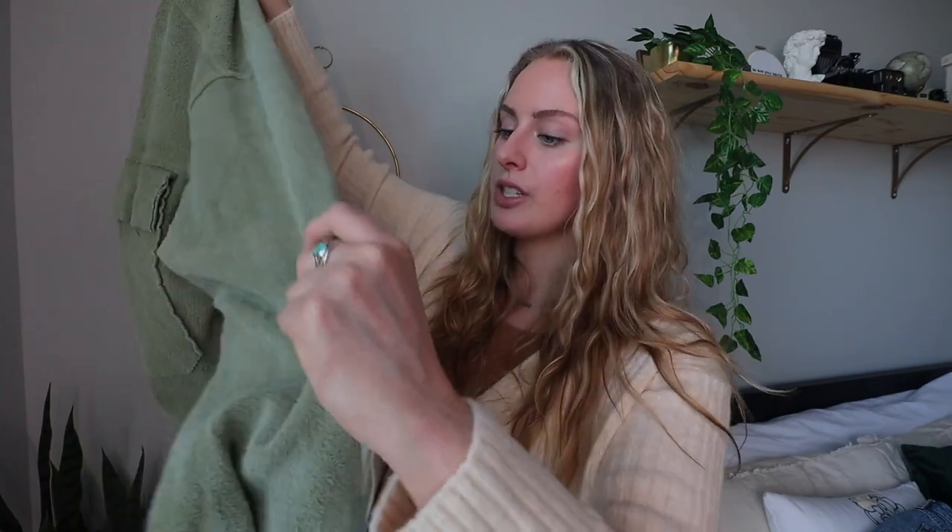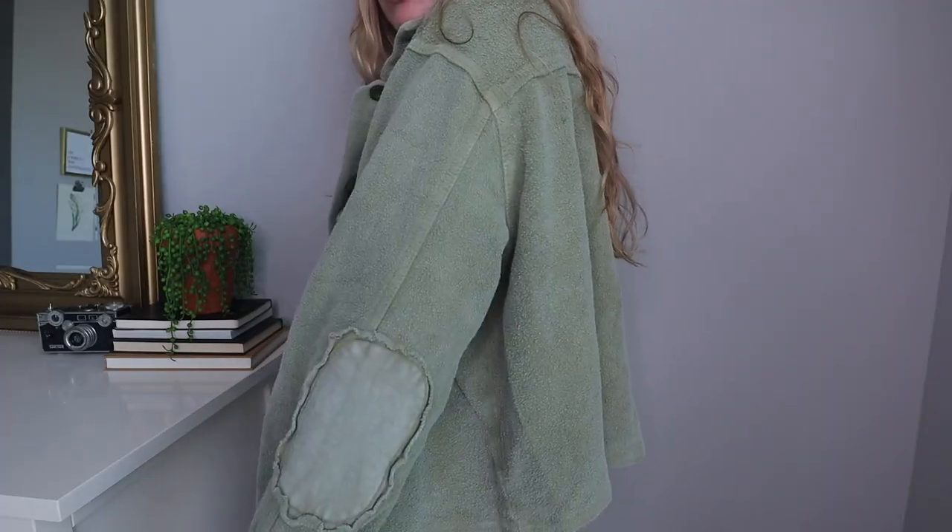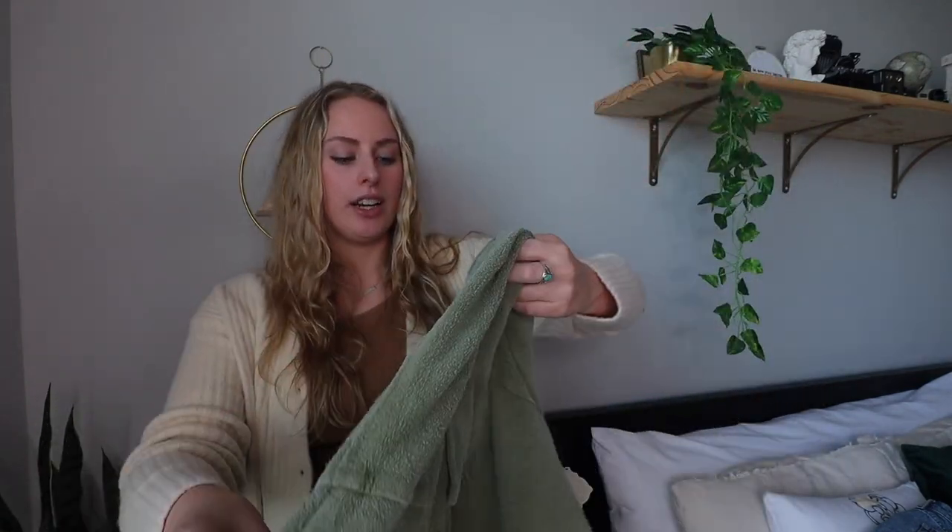Last but not least, two items I thrifted this season — I hadn't gone thrift shopping in a long time but found two absolute gems. The first is a green jacket with an interesting texture — soft but textured — and it has adorable elbow patches. I don't own any green jackets so I knew I needed it. The second is an incredible long leather jacket. Authentic leather jackets can run anywhere from a hundred to a thousand dollars, and I got this one for just ten dollars.